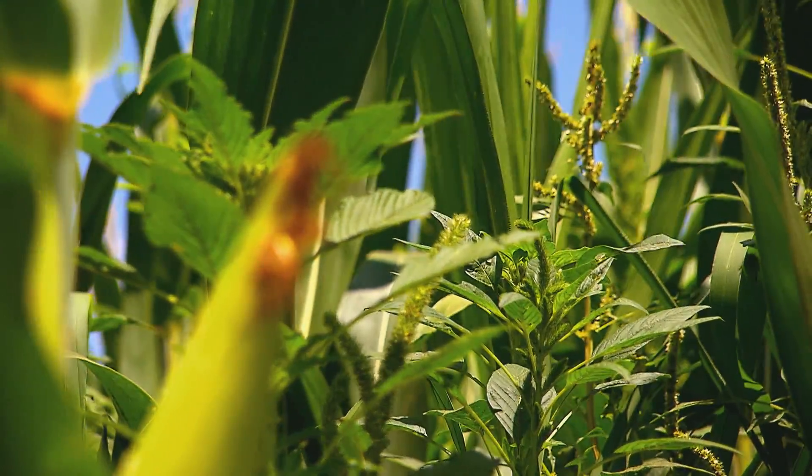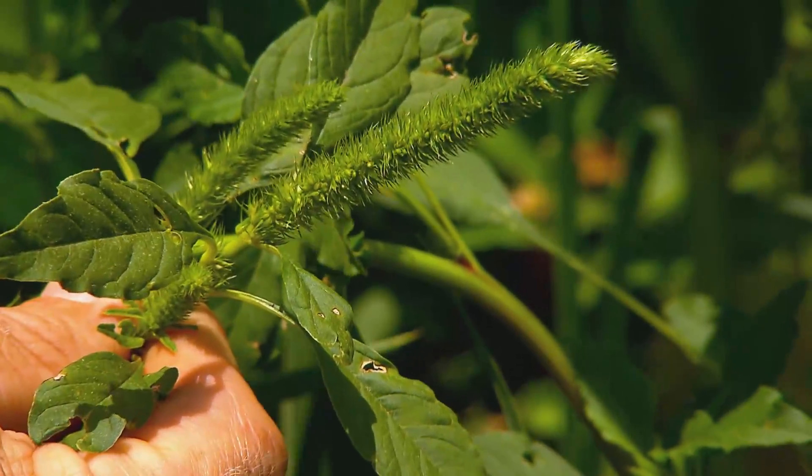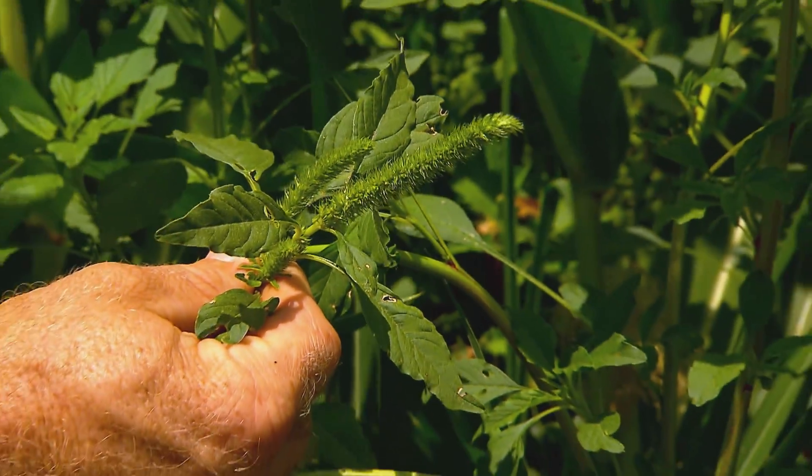Palmer amaranth is known for being a really big seed producer. A plant this size can produce easily 200,000 to 300,000 seeds.